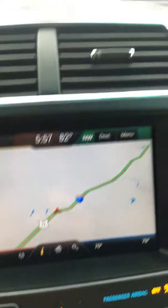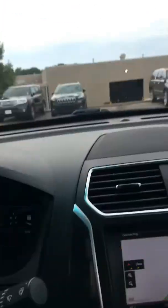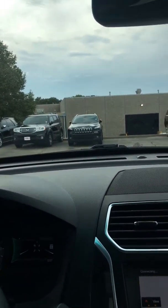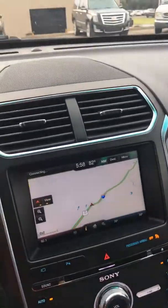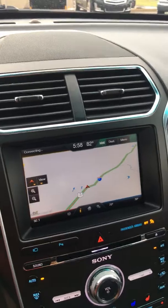Voice activated navigation. Moon roof — this is actually the dual panel panoramic roof. Overall, just a very nice vehicle. The only thing to really pick on is that slight damage on the rear liftgate. If this is one you're interested in, please give me a call. Thank you.